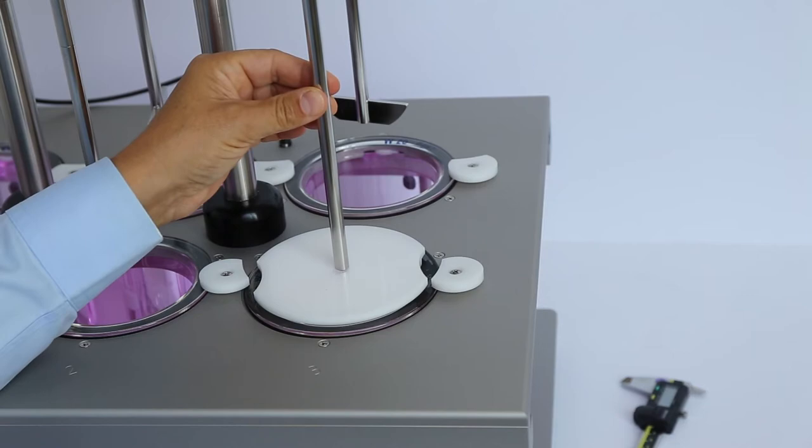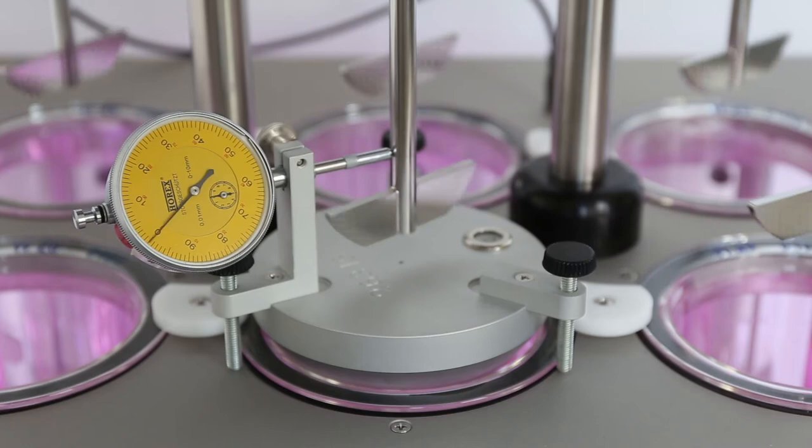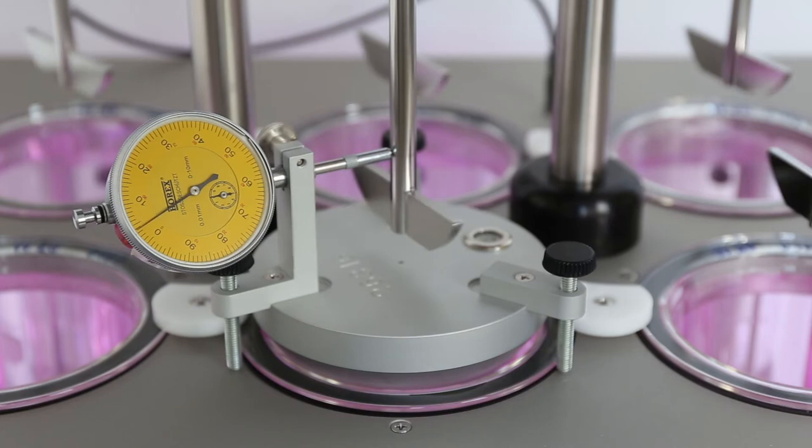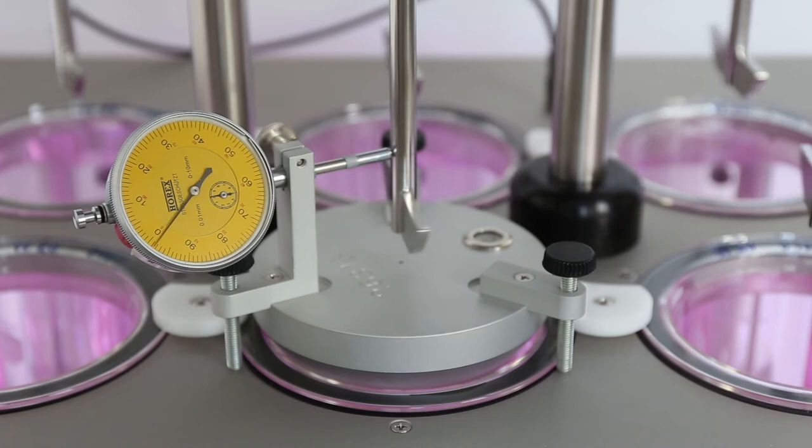Another important check is the stirrer and basket wobble. Measure the swaying of the USP apparatus 1 and 2, which must not be higher than 1 mm in total. Use a wobble meter and a precision dial gauge positioned on the water bath cover. At 25 rpm, the dial gauge measures the maximum movement of the apparatus in each direction.